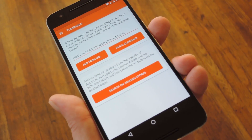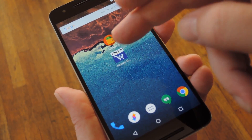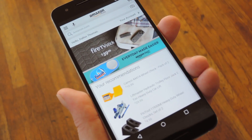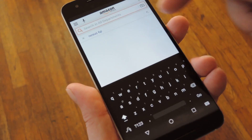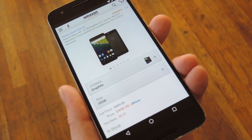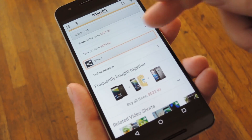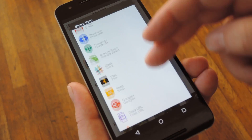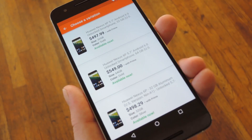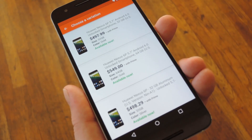Really, the easiest way to use Trackazon is to basically forget that you have it installed. Instead, simply use the Amazon app like you normally would and browse around until you find a product you want to buy. Then, if the product is currently out of stock or you think the price is too high right now, just scroll down the page a little bit, hit the share button, then use the next menu to select Trackazon.